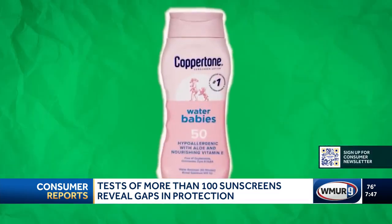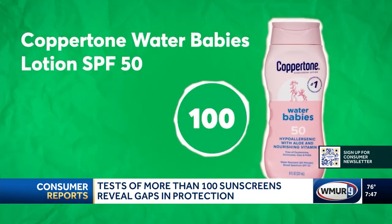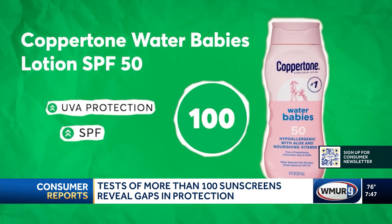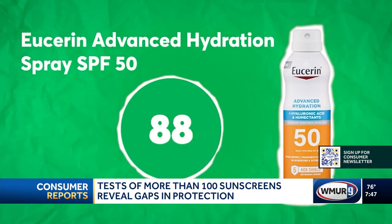This year, Coppertone Water Babies Lotion SPF 50 stood out among lotions, earning high marks in both UVA protection and SPF performance. And if you prefer a spray, Usurin Advanced Hydration Spray SPF 50 came out on top.